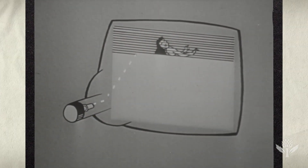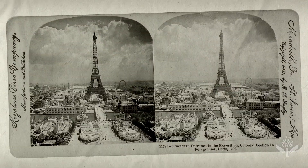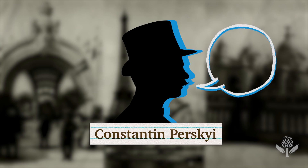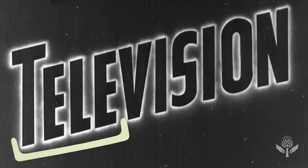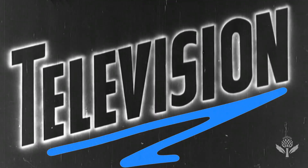As the disk rotates, light passes through each hole. The idea was to scan images line by line, like the human eye reading a page. At the 1900 Paris Exposition, Konstantin Persky coined a term for the disk: television. Tele means far off in Greek, so television quite literally means far sight.